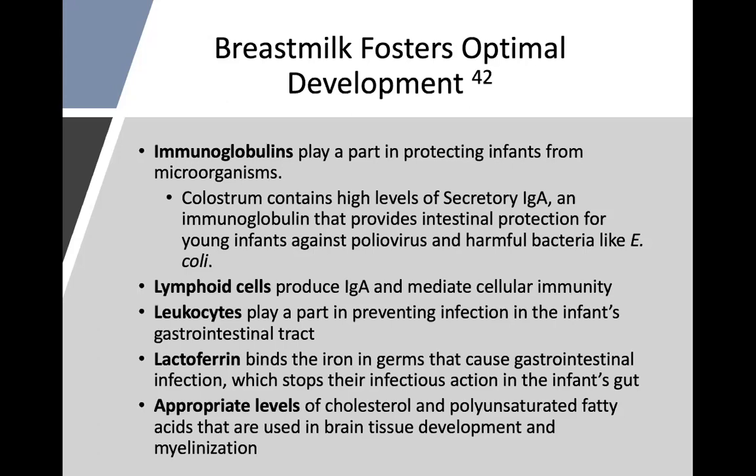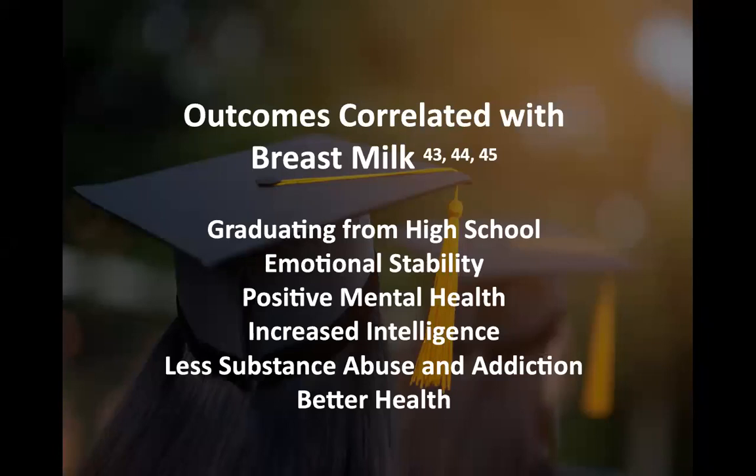Outcomes correlated with breast milk — even with that small amount studied, maybe three to six months — include graduating from high school, being emotionally stable, having positive mental health, higher intelligence, less substance abuse and addiction, and better health overall. Formula or breastfed children with nutritional gaps tend to have less vitamin D and iron, but the real solution is to supplement the mother so she provides it through her breast milk.